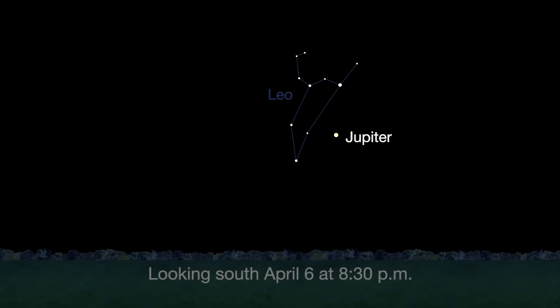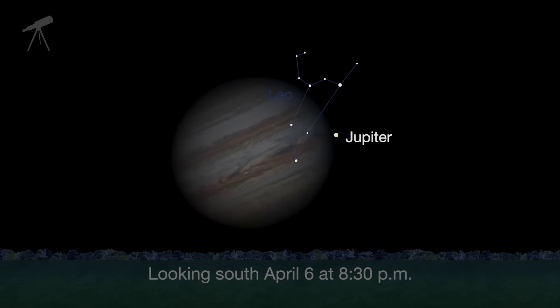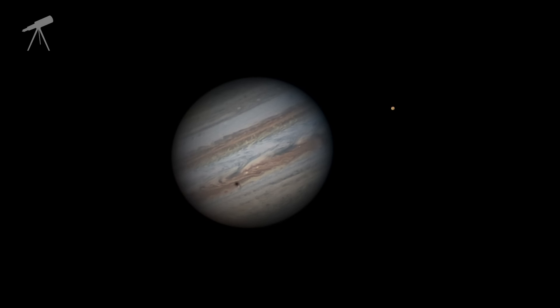Jupiter, where NASA's Juno mission will begin orbiting on July 4th, continues to shine almost as brightly this month as last. Eagle-eyed telescope viewers will see a transit, a shadow transit, an occultation, and an eclipse of Jupiter's moons, all on one night — April 6th and 7th.